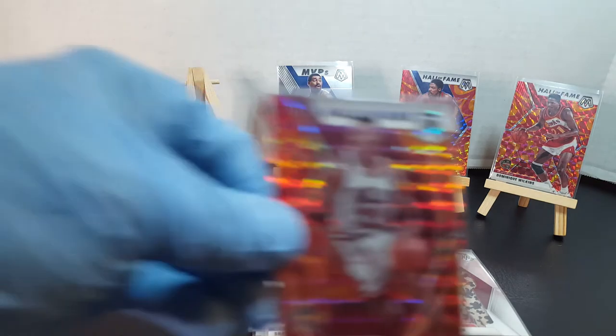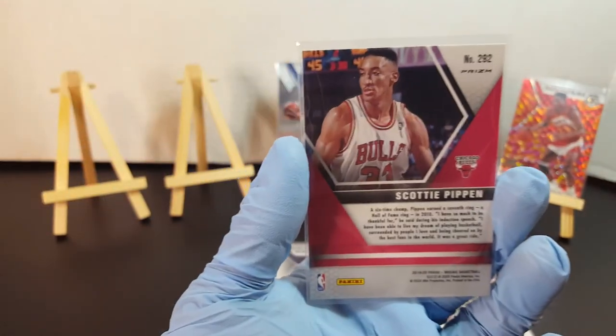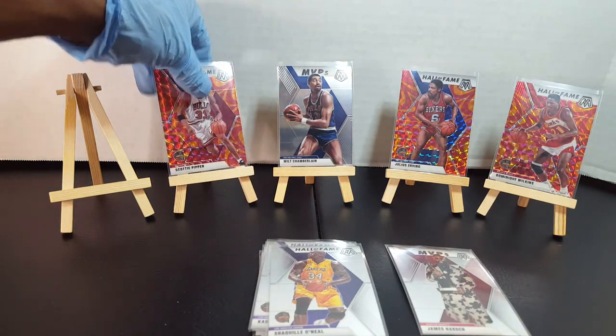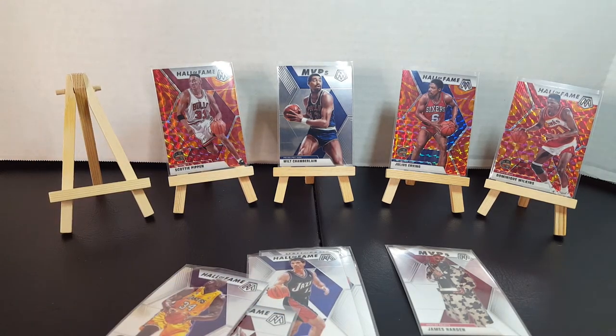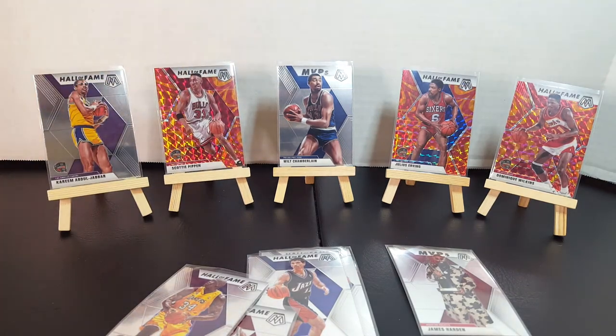Then you got Scottie Pippen — that's a nice pull up there. I do like that one. And I'll add that Kareem right there too. That's a nice one.